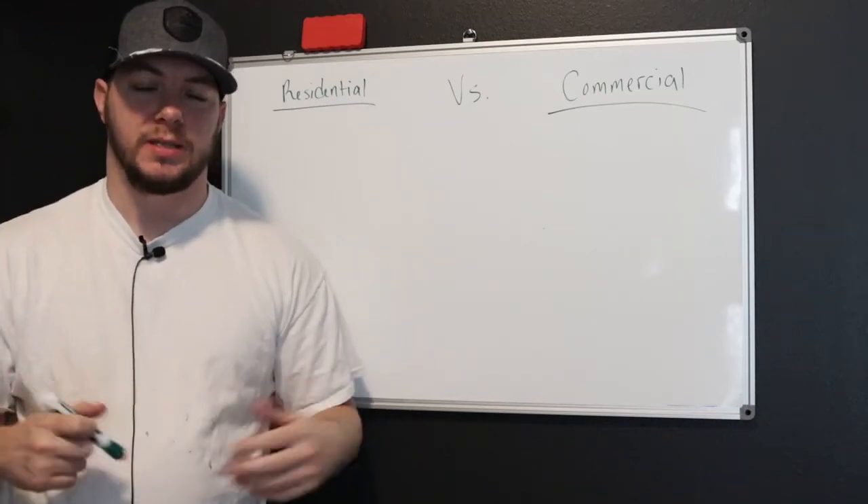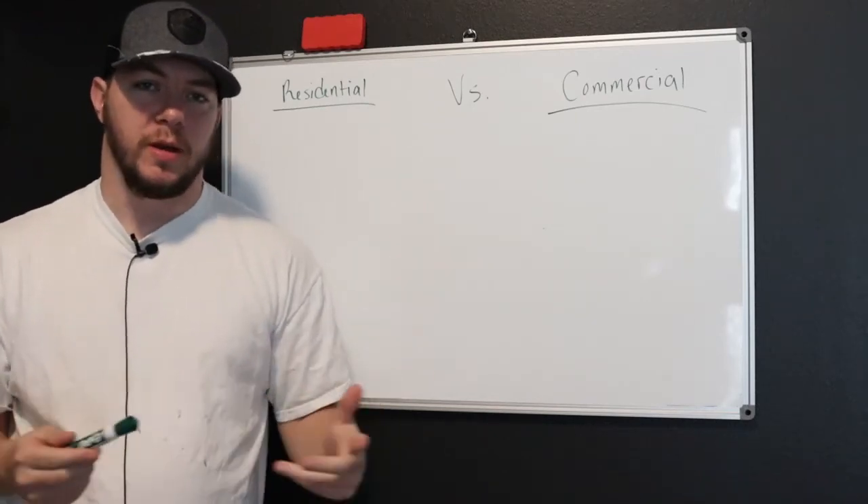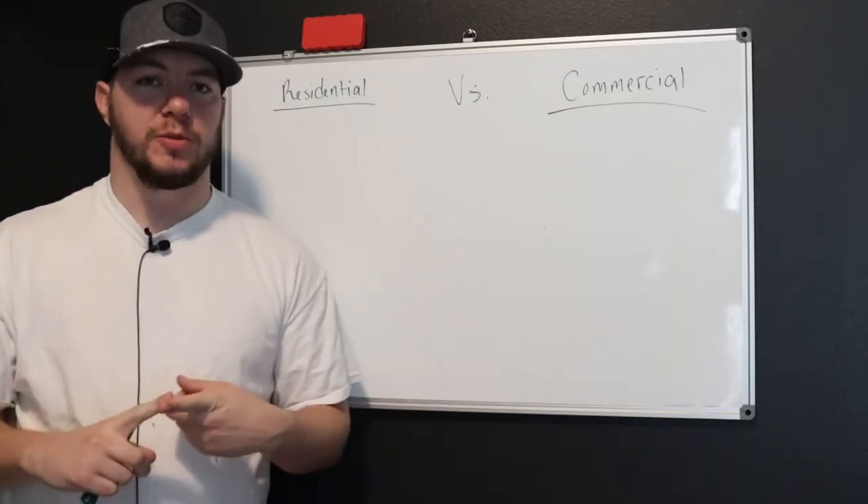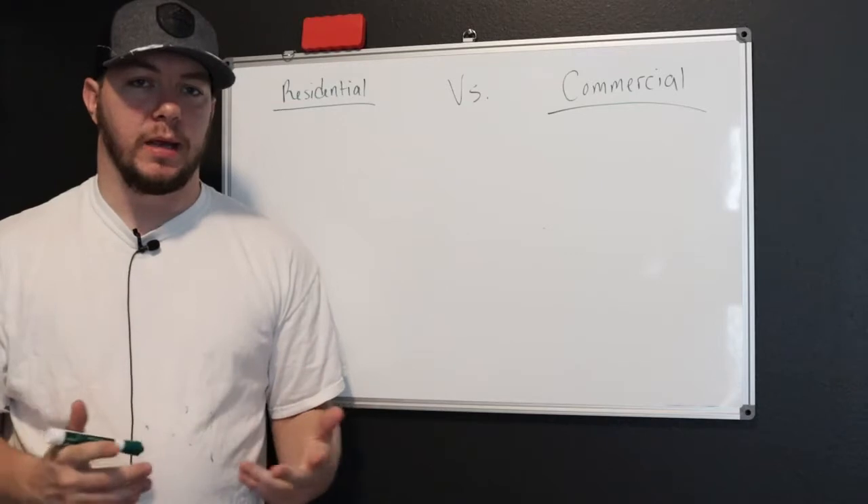Hey, what's going on guys? Cal Mark with TheEasiestBusiness.com. Today I just want to talk to you about something that I think is one of the most prominent problems for residential painters when it comes to bidding commercial jobs.